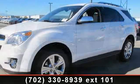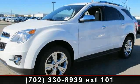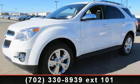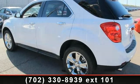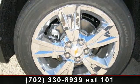Enjoy these notable features: power driver mirror, fog lamps, power driver seat, brake assist, adjustable steering wheel, MP3 player, 4-wheel ABS, and aluminum wheels.